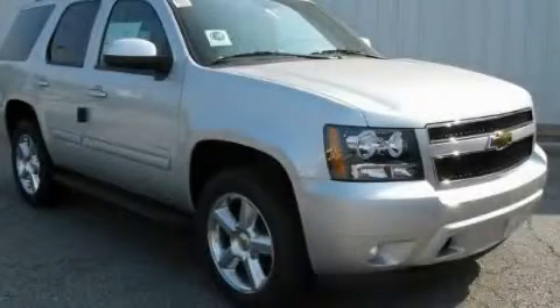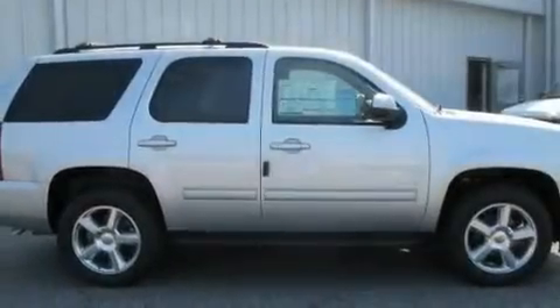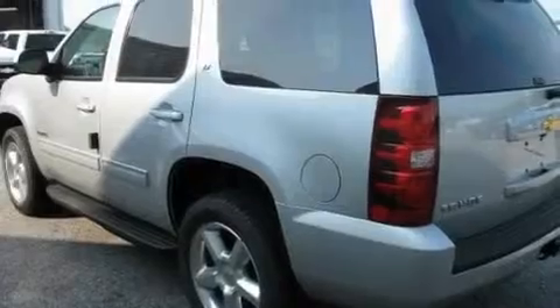This is a brand-new 2011 Chevrolet Tahoe, a big SUV for big fun. It features a 5.3-liter 8-cylinder engine and a 6-speed automatic transmission.